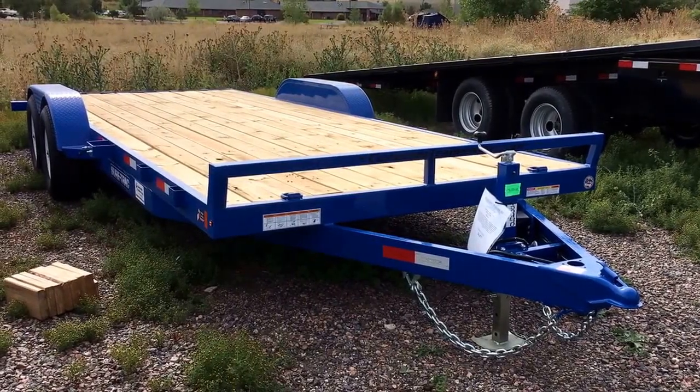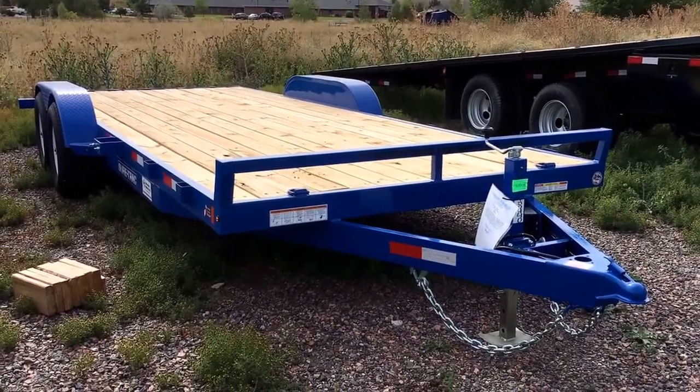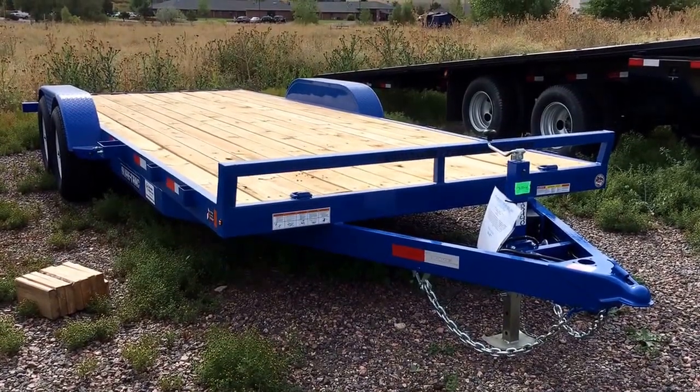Hey everybody, it's Colorado Trailers. Wanted to show you guys this gorgeous 7x20 Sure Track flatbed we've got in stock. Sure Track is a top trailer manufacturer located in Indiana, and we are proud to bring them into Colorado again.